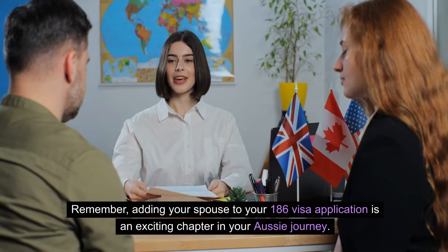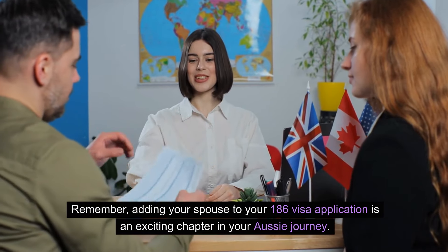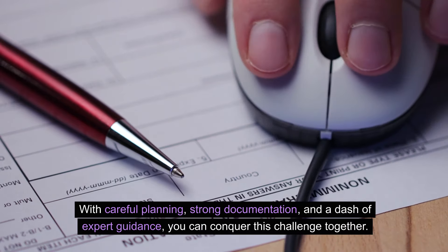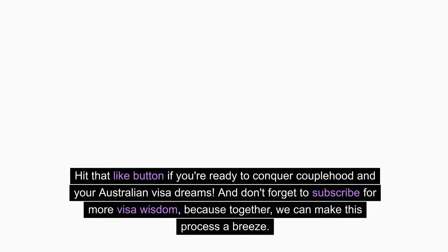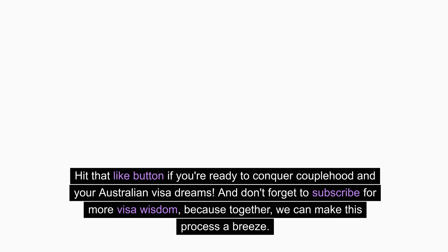Remember, adding your spouse to your 186 visa application is an exciting chapter in your Aussie journey. With careful planning, strong documentation, and a dash of expert guidance, you can conquer this challenge together. Hit that like button if you're ready to conquer couplehood and your Australian visa dreams. And don't forget to subscribe for more visa wisdom, because together, we can make this process a breeze.